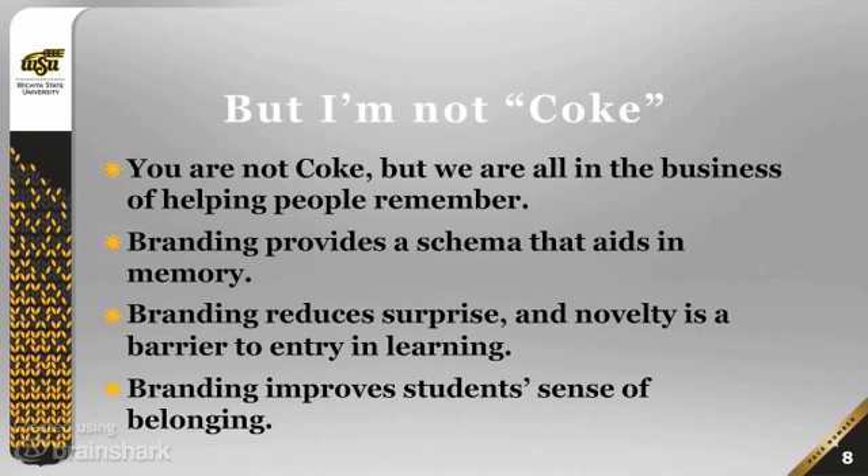From an educational standpoint, branding actually helps to provide a schema that aids in memory. So if you are clear with your students about your brand, that will help them, as they come into your course, understand from the beginning what they're doing. That provides them a schema so that as you give them new information, they can hang that information on it. Branding also reduces surprise, and while it may seem like novelty is the way to get people's attention...